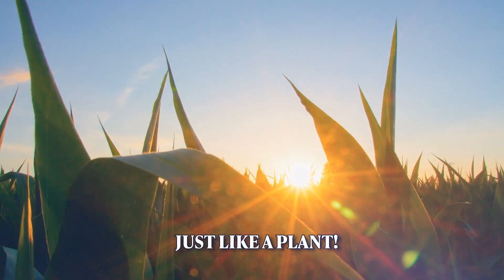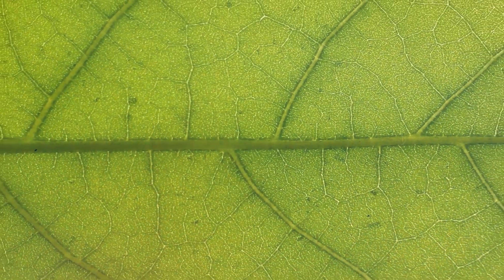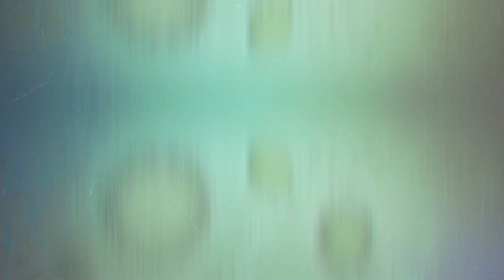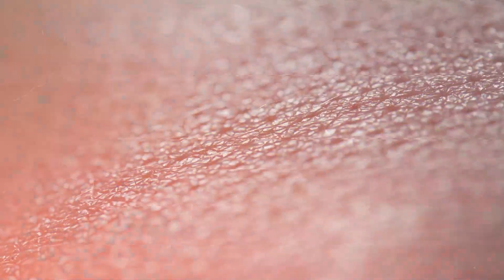But do you know how photosynthesis actually works? It's like a tiny factory in plant cells that takes sunlight, water, and carbon dioxide and turns them into glucose — plant food. Plants use special pigments called chlorophyll to capture sunlight. Imagine if our skin cells could do that!